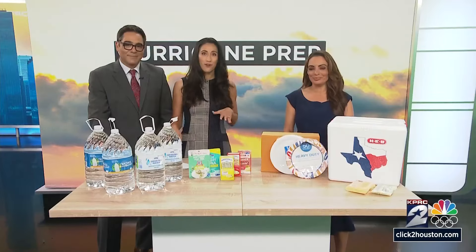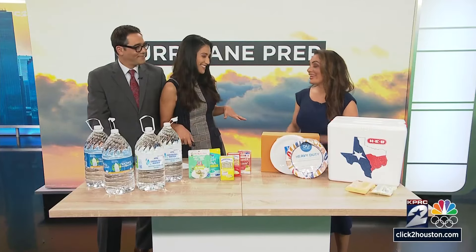Hurricane season is upon us and regardless of your budget, our weather team is looking out for you. Meteorologist Brittany Begley is here with just a few things to have in your emergency kit, and it doesn't have to cost you, because Brittany has the dollar store versus grocery store comparisons.